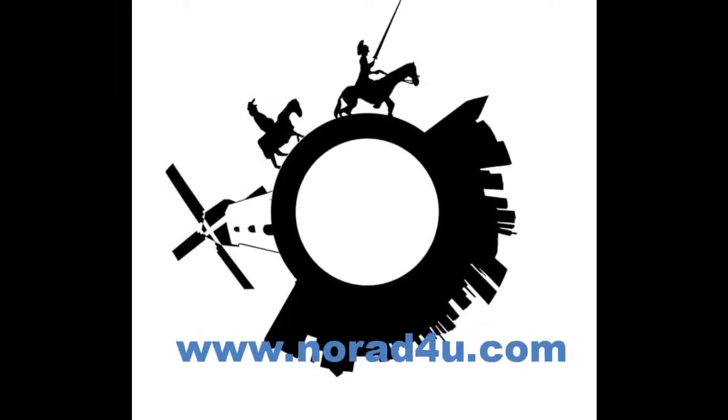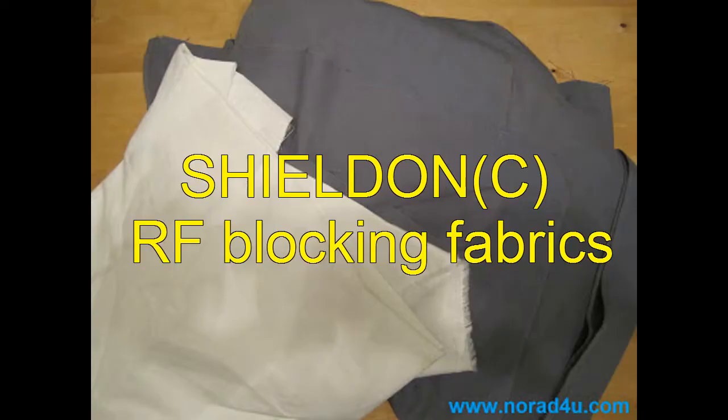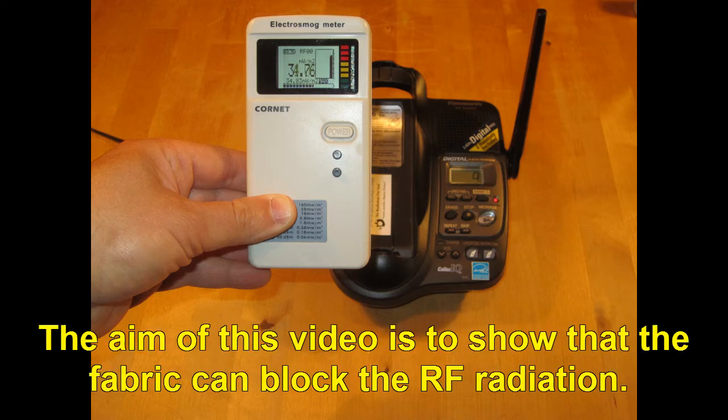Welcome to www.knowwhateforyou.com. Hello, today's presentation is about Shildon RF blocking fabrics. In this video we will use a DECT phone as the RF source. The aim of this video is to show that the fabric can block the RF radiation.